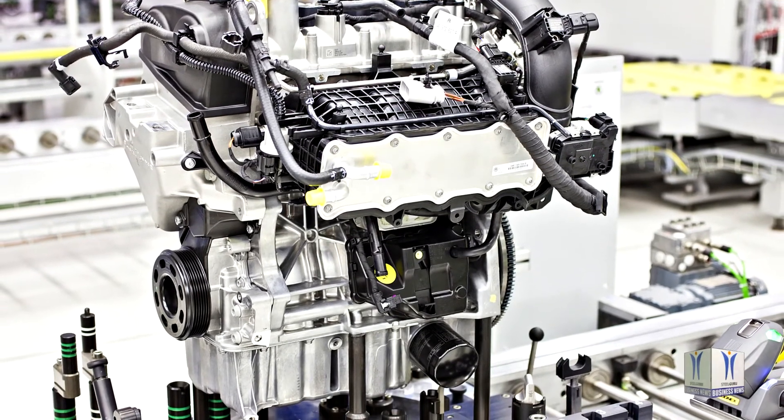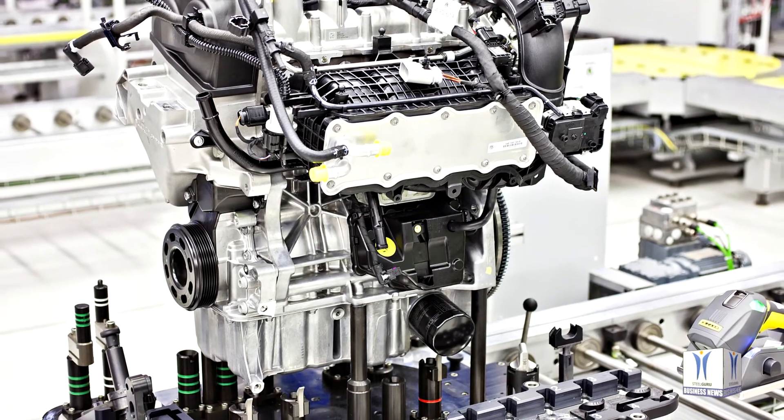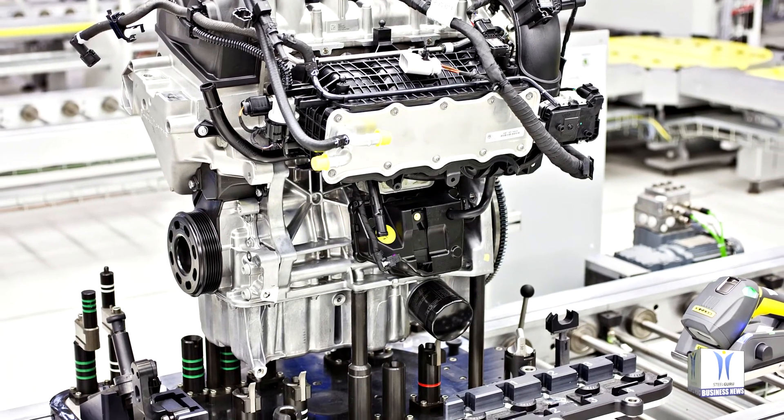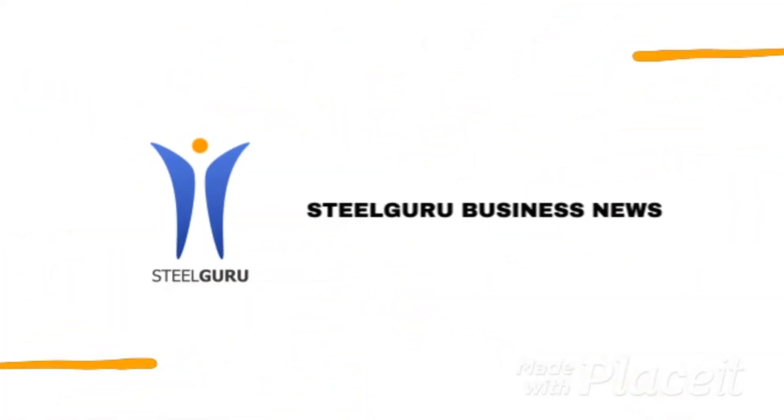In 1905, the company Laurin & Klement developed the Voiturette A, their first automobile, featuring a water-cooled 7 PS engine and a cylinder capacity of 1,100 cc.